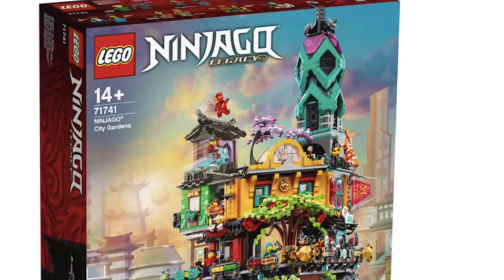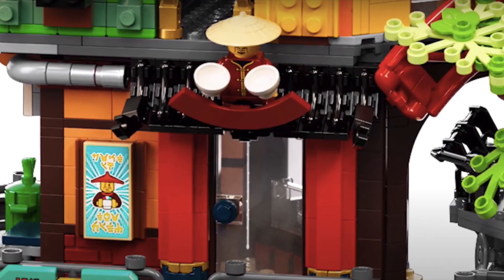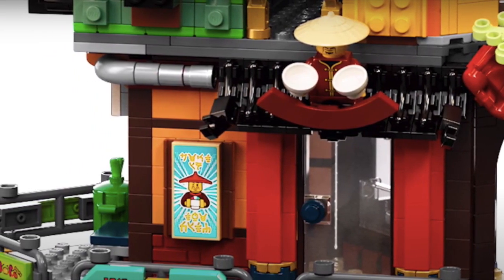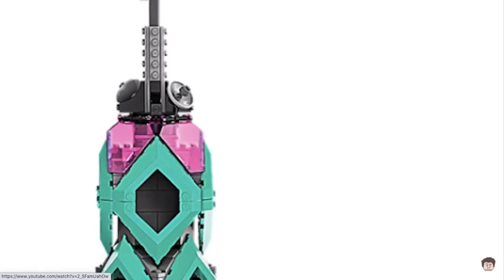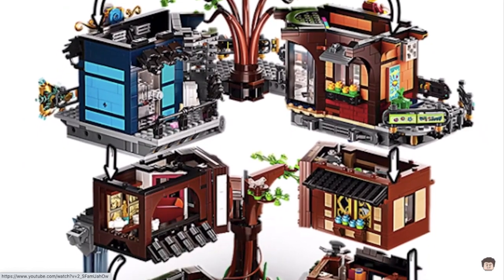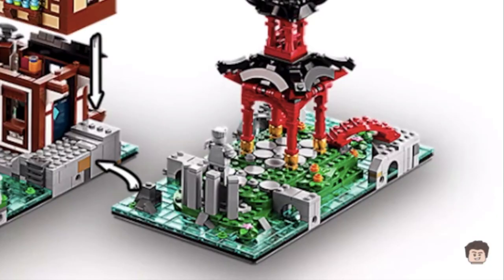Now let's talk about some of the builds. The trees look great — you get like two trees, including a cherry blossom tree at the top. There's Master Chen's noodle shop, which I love so much. It's such an iconic thing from Season 4 of Ninjago, and I love how LEGO included that. One of my favorite things is the memorial for Zane. It's really cool because you get an extra base plate that actually connects onto this, and the statue looks great. I'm really glad LEGO got to make that eventually.